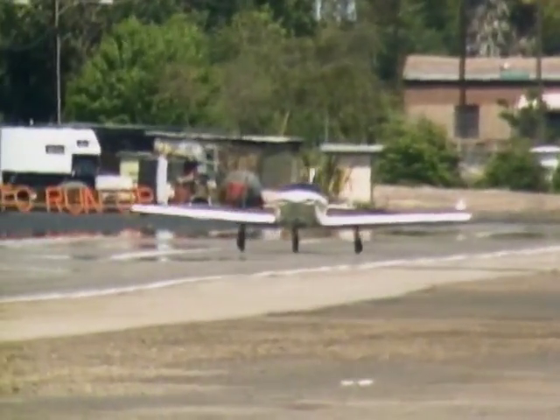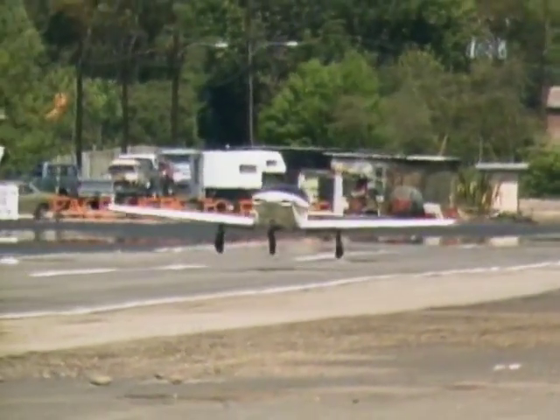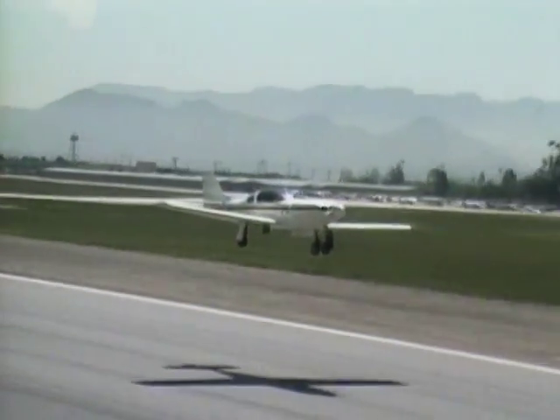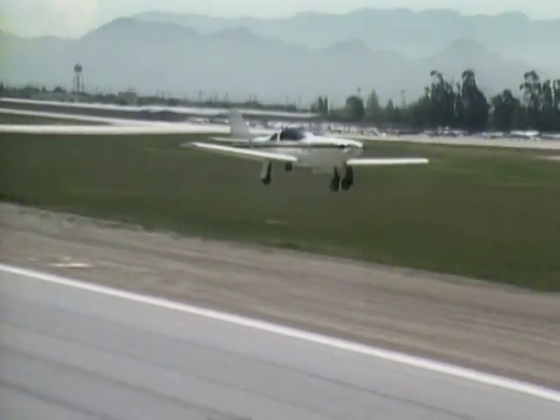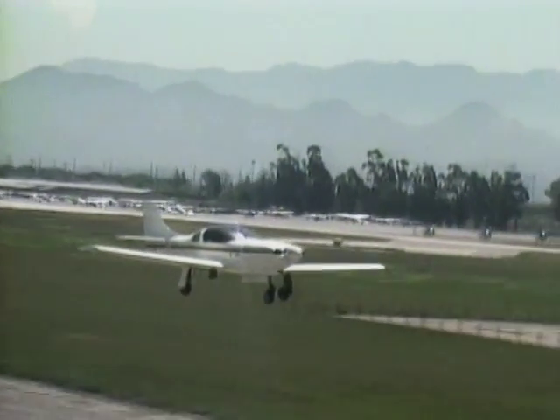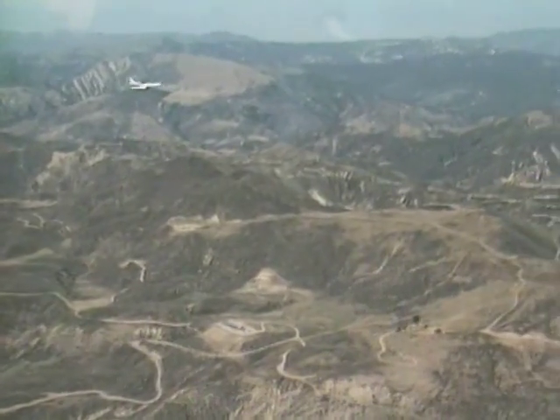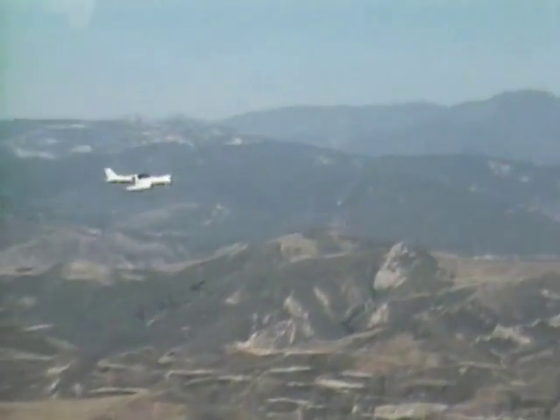They went with the Lycoming O-235, typically 118 horsepower. Over the Continental 100-horsepower engine, they see about 15 miles per hour more and perhaps 300 feet per minute climb increase. The 235 will top out at 225, cruises at 210, and they've demonstrated that in several races — the skeptics are now believers.